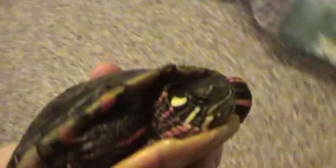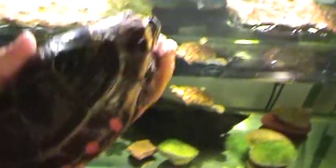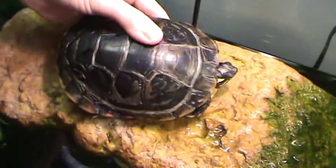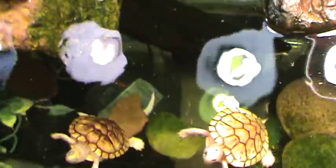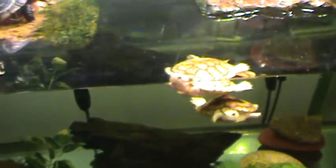They all get along together, which is really good. I'll put him back — see, he's better on this dock. And there they are. The tank has a little bit of algae in it, but that's alright.